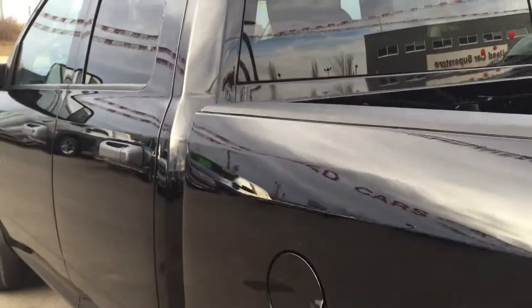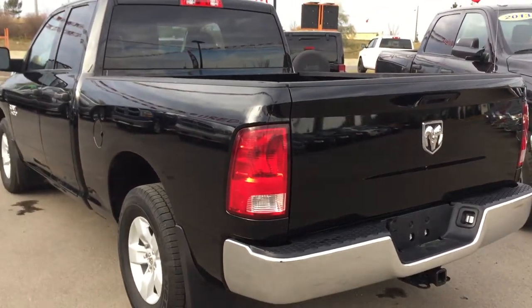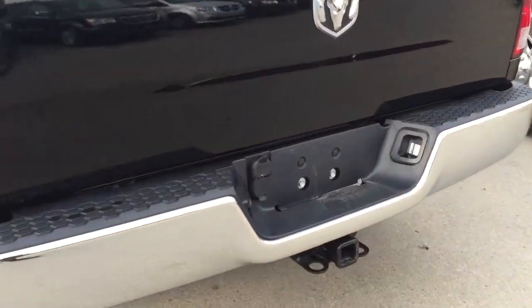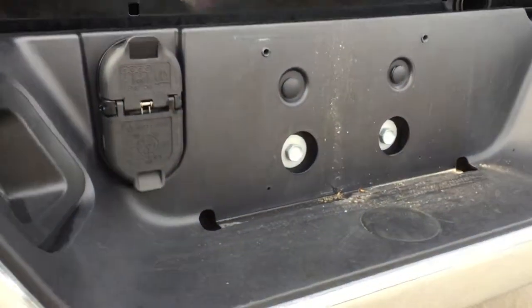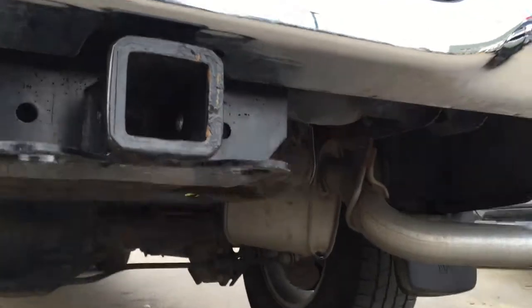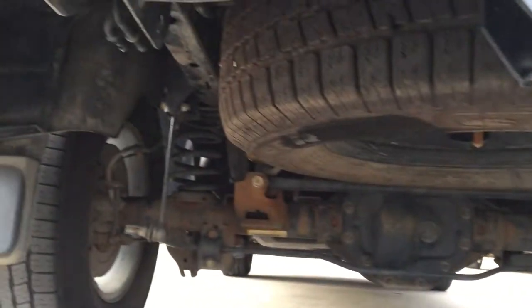Coming back here we've got that great mirror finish on the paint. Six foot box of course, and looking at the back we have a chrome bumper. We've got a four and seven pin wiring harness for that trailer tow package, and when you look underneath we have our full size spare tire.